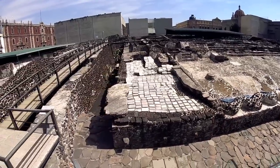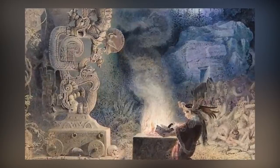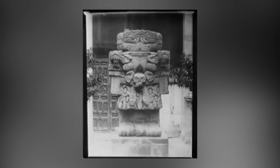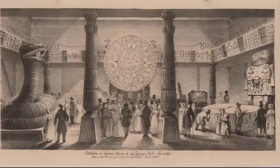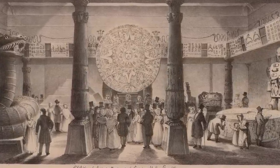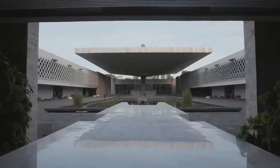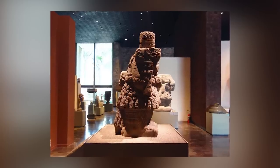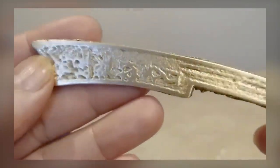Centuries later, during the city's reconstruction, the statue resurfaced, evoking curiosity and leading to indigenous processions and fresh offerings being made at the site. This alarmed the Spanish authorities, resulting in the statue's burial once again. Thankfully it was eventually rediscovered a second time and given its rightful place in the National Museum of Anthropology. The Coatlicue statue is not just a remarkable artifact — it embodies the captivating allure of Aztec mythology and serves as a tangible connection to the rich cultural heritage of Mexico's indigenous peoples.